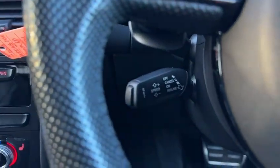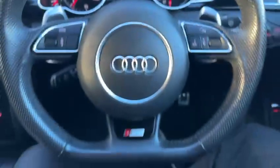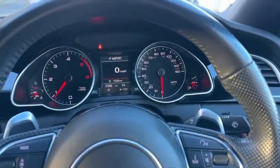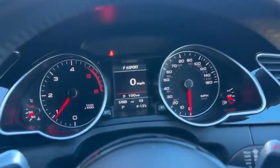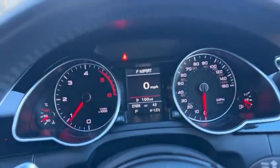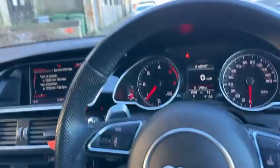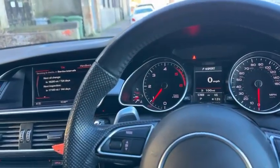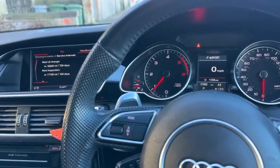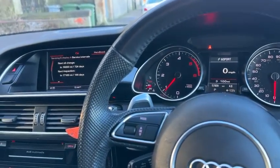The car features cruise control and a multifunction flat bottom steering wheel. I think these are tremendous value — they drive beautifully and this car is in lovely condition. For further information, contact us today on 0141 772 766 or visit our website at www.id-technic.com. Thank you for watching.